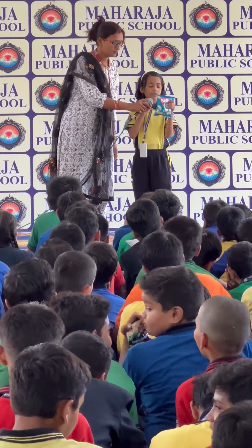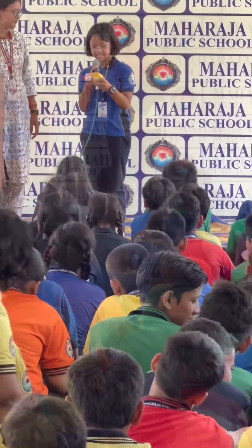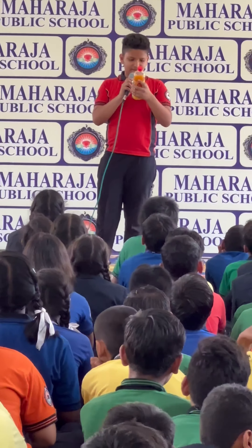1.1 gram total sugar, added sugar 25 grams. It has energy of 445 calories, 363 calories.